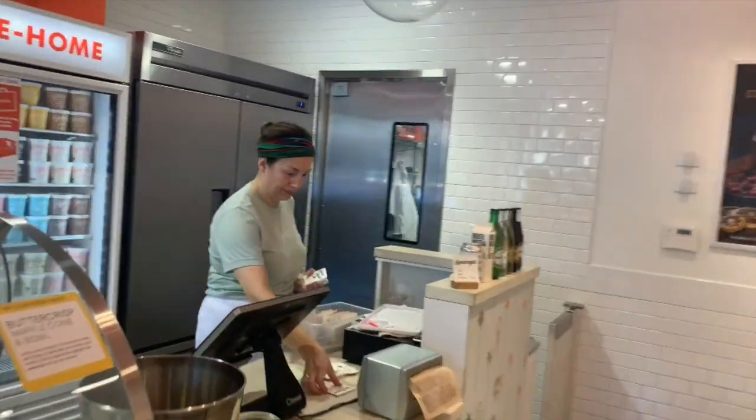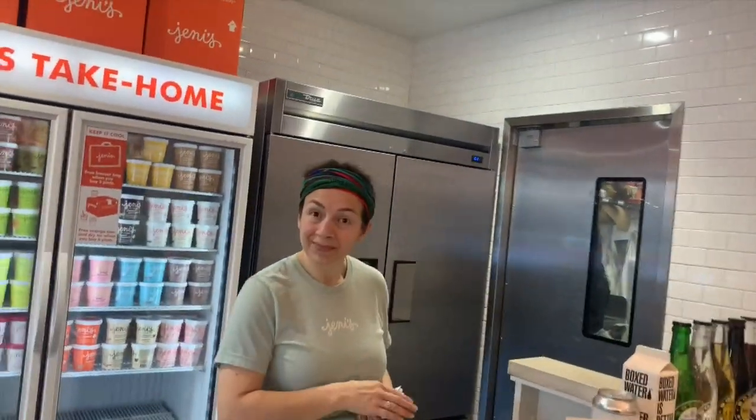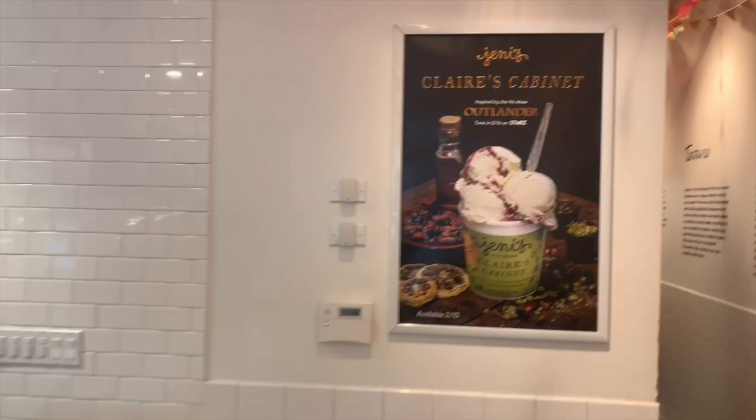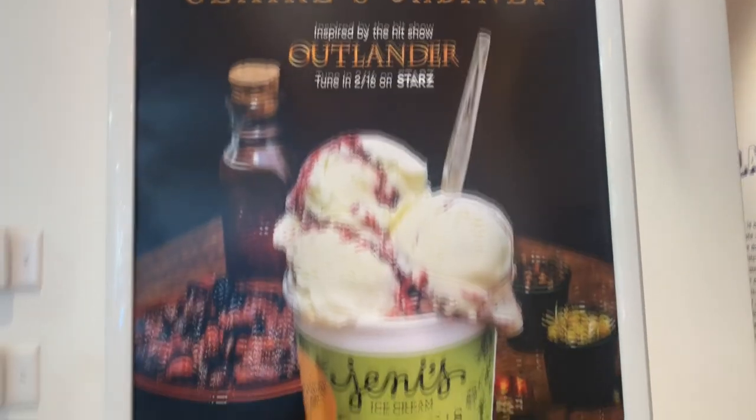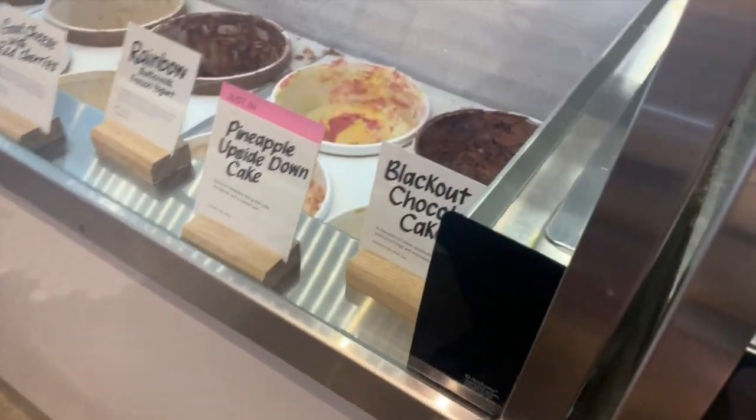Hello! We have heard, amongst all your fabulous flavors, that you have an Outlander-inspired ice cream. You want to try it? We do. There it is — Claire's Cabinet.